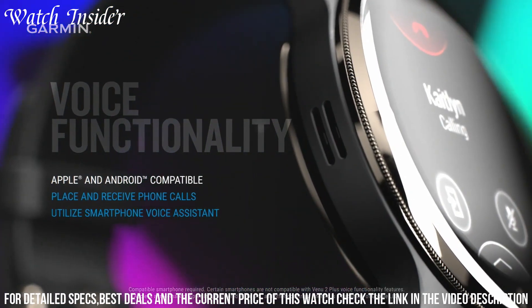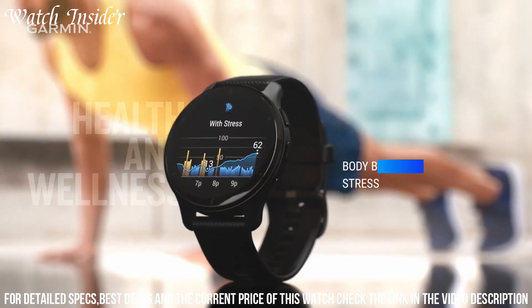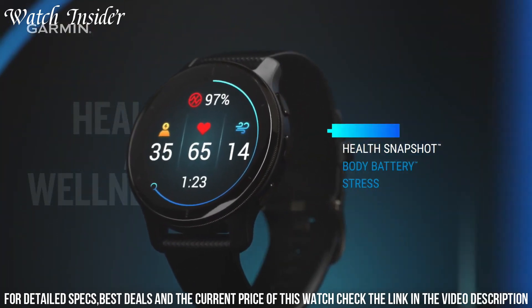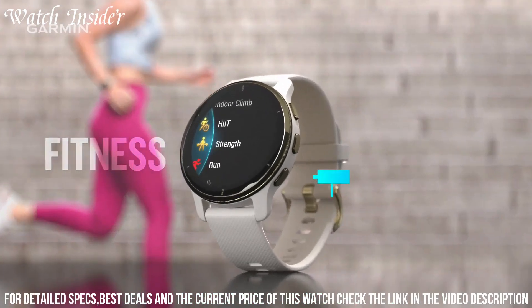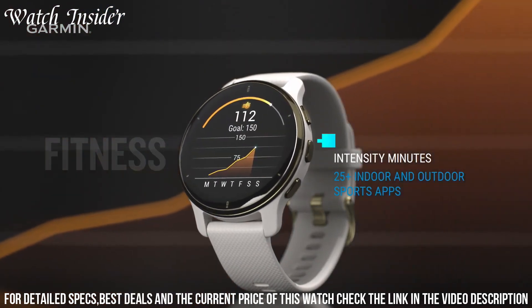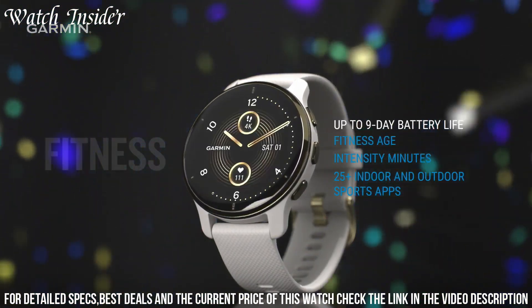Number 4: Garmin Venu 2 Plus GPS Smartwatch — advanced fitness features and a sleek design. With a built-in GPS, heart rate monitor, and more than 25 sports apps, this watch can track and analyze your workouts to help you reach your fitness goals. It also features advanced sleep monitoring and stress tracking tools to help you optimize your overall health and wellness.